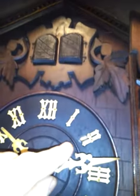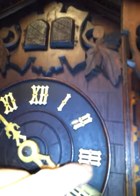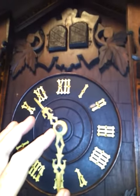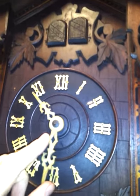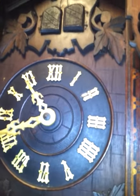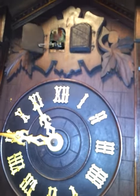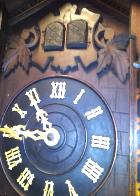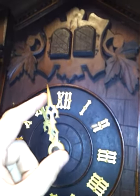This is the quarter after, and the quail came out one time. At the half past, the quail calls two times. And on the quarter of, the quail will call three times. And on the hour, the quail will call four times, and then the cuckoo will call.